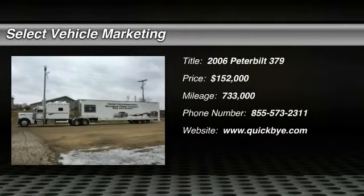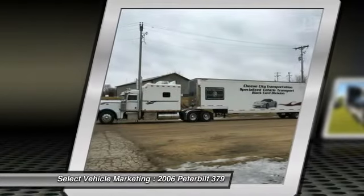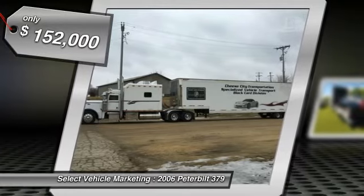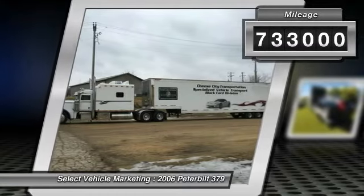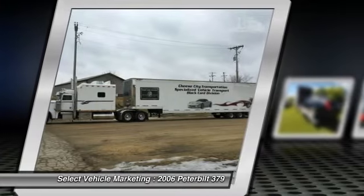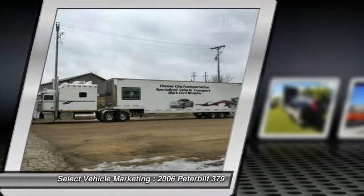2006 Peterbilt 379 with 2013 Grey Dane enclosed 5 car hauler for sale in Southway, Wisconsin 53587. Price is negotiable. Get ready to tackle anything life throws at you with this 2006 Peterbilt 379 paired with a 2013 Grey Dane enclosed 5 car hauler. This conventional sleeper semi is powered by a Caterpillar C15 diesel engine.